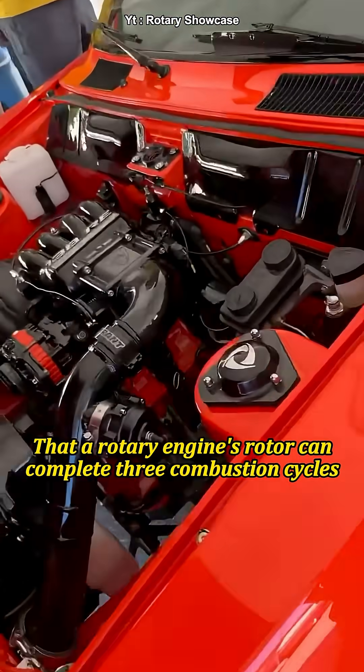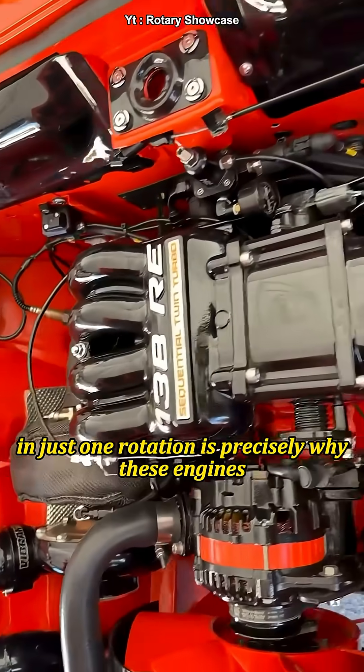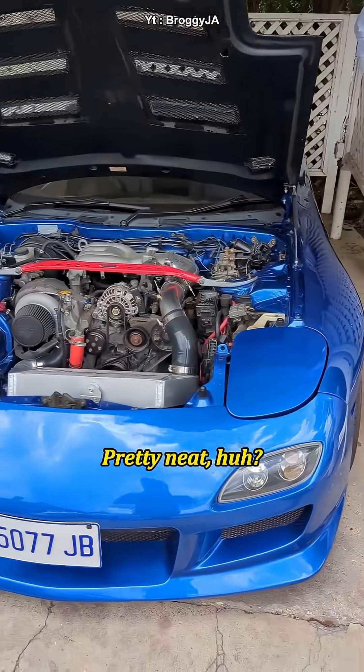So, the fact that a rotary engine's rotor can complete three combustion cycles in just one rotation is precisely why these engines can generate so much power, even with their compact size and smaller displacement. Pretty neat, huh?